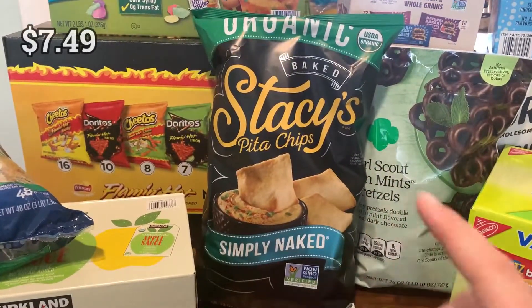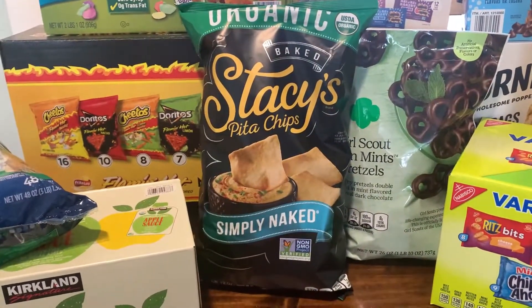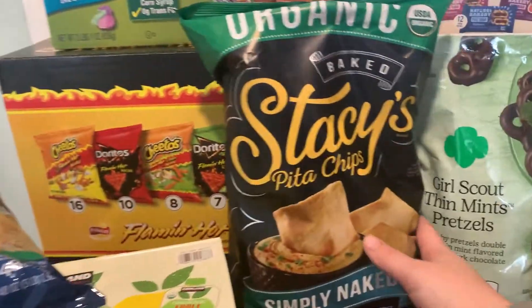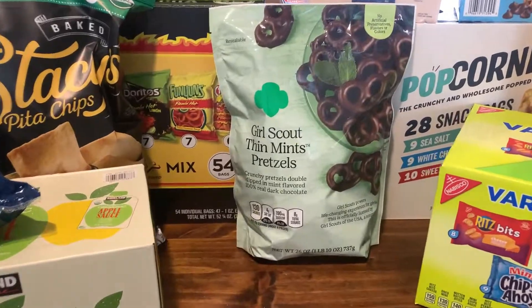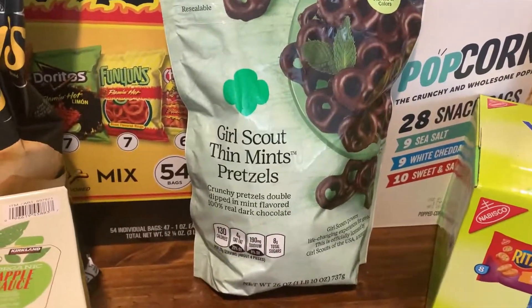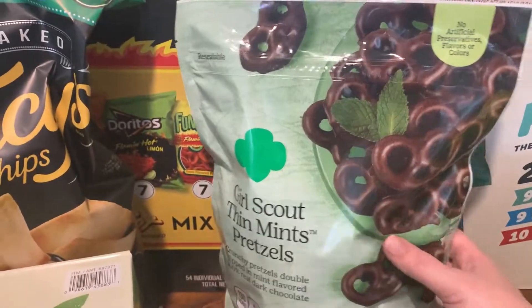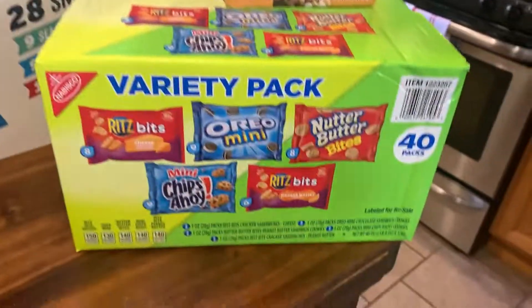Stacy's pita chips are always a staple in our house. We love them as a snack with grapes and sharp cheddar cheese — try that combination, you won't be sorry. I also picked up Girl Scout Thin Mint pretzels — I was influenced by another creator to try these. I love thin mint cookies so I had to grab them. They're more of an after-dinner treat I'll have as a reward after working out.